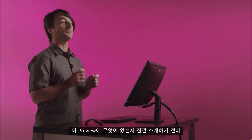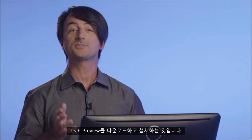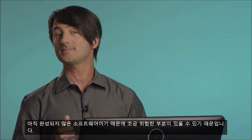Before I give you a quick tour of what's in this preview, there are a few things you need to know. The tech preview is meant for PC experts who are comfortable downloading unfinished software. The first step, which you might have already done, is to download and install the tech preview. We recommend you install it on a secondary PC as it's still not finished and there will certainly be some rough edges. But we'll be updating it regularly.